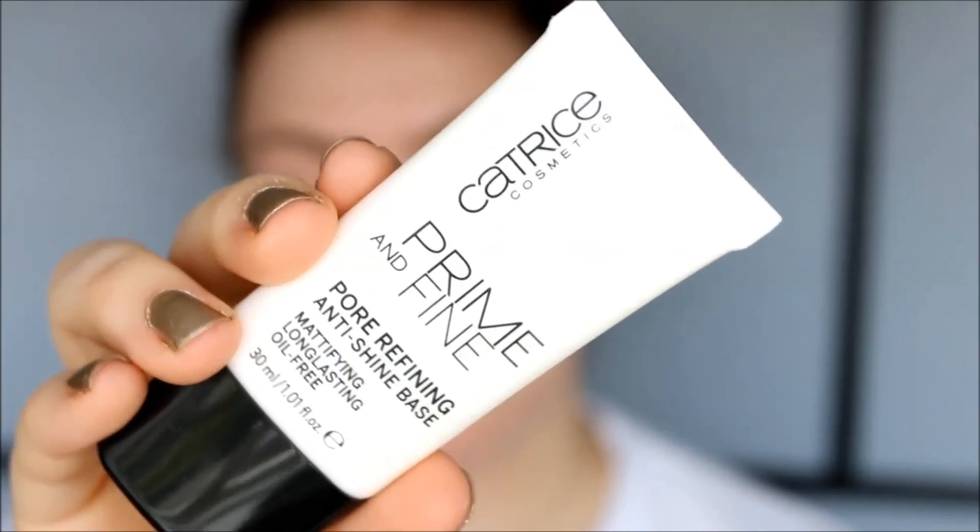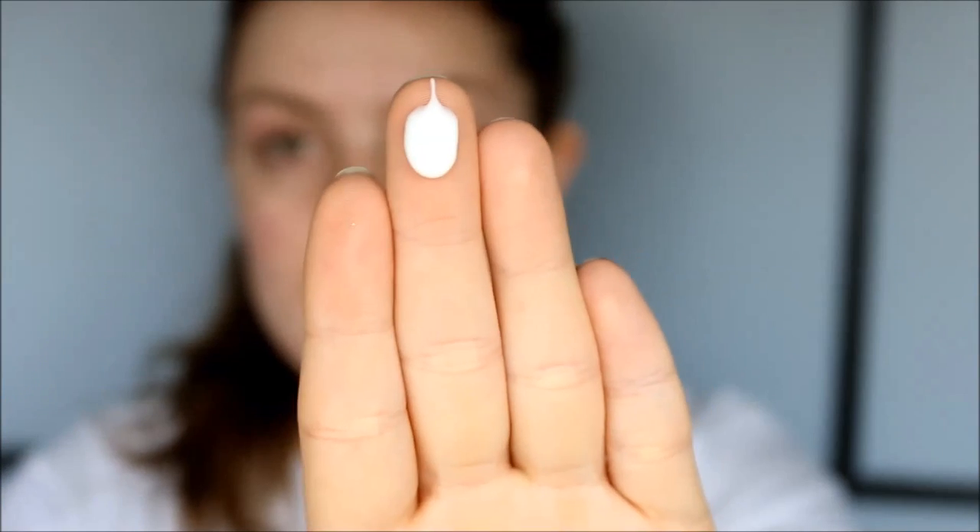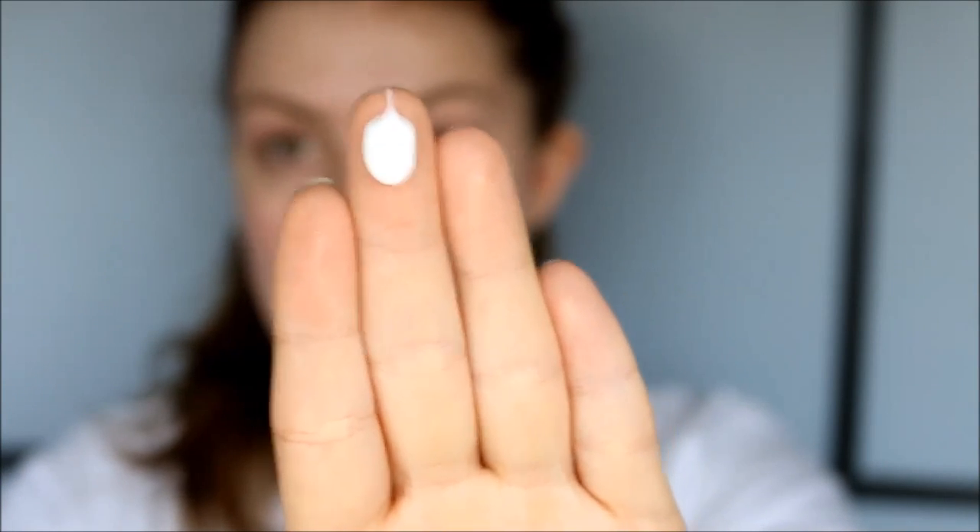So as my primer I'm going to try this Catrice Prime and Fine Mattifying Primer. It's just a white primer, and I'm using a mattifying primer today because I'm not going to wear any powder. This primer feels nice.